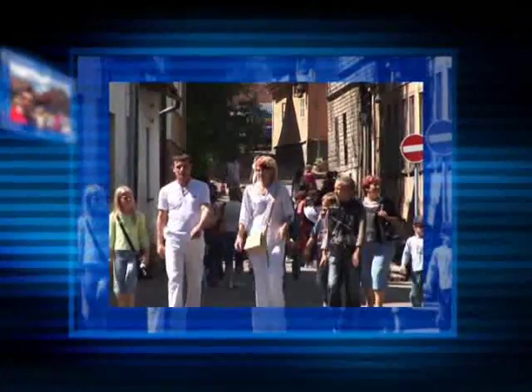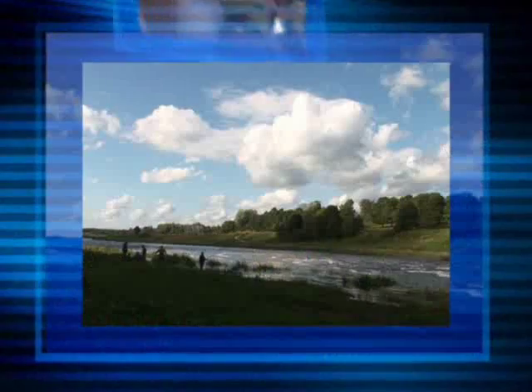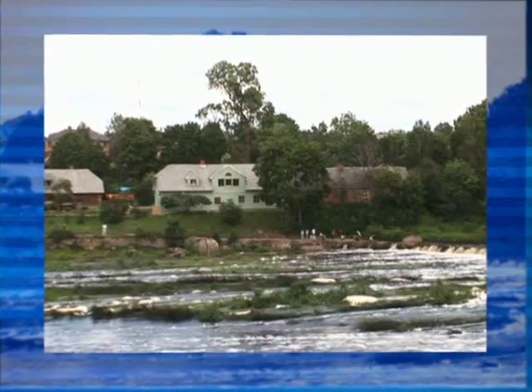Kuldiga's main treasure is undoubtedly its historical and cultural heritage, as well as the Venta River, one of the most picturesque in Latvia, with its waterfalls and ancient legends.